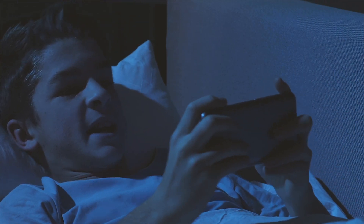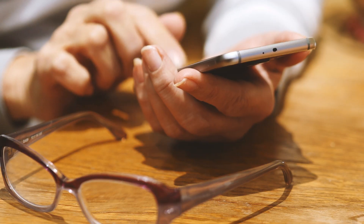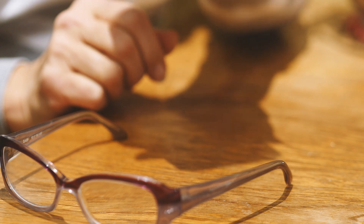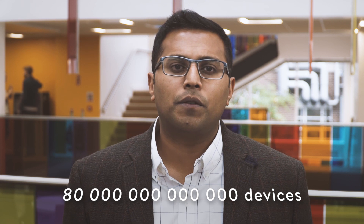Harry is absolutely frustrated — his favourite game is slow and Pauline is anxious since the healthcare app is unresponsive. The apps are slow and unresponsive since they communicate with distant clouds over the busy internet. It is anticipated that by 2025 over 80 billion devices such as smartphones and wearable gadgets will be connected to the internet.